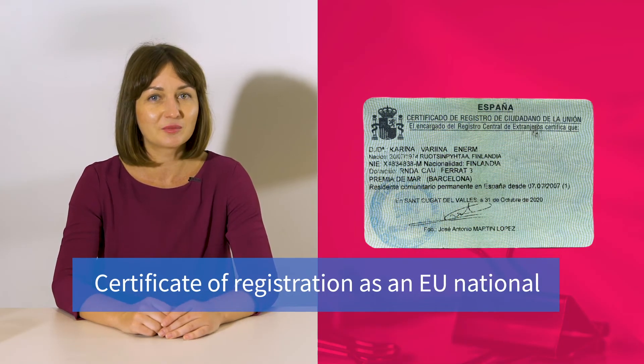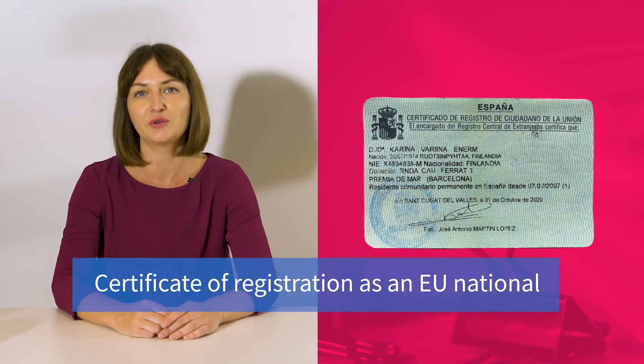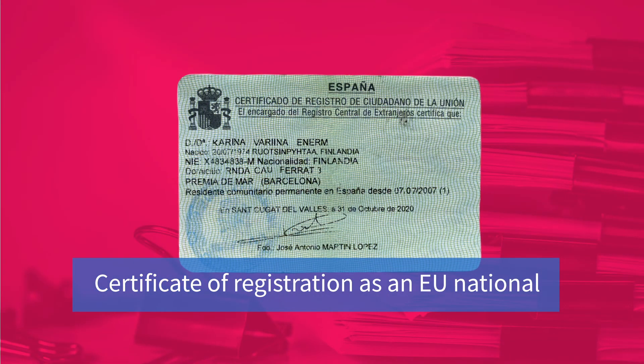This certificate is sometimes mistakenly referred to as the green NIE. If you already have a white paper NIE document, this certificate will use that document's number. If you do not, you will automatically be assigned one during your registration process. Please take into account that this certificate is required to reside in Spain for all EU nationals. Even if you already have a white paper NIE, you will still need to apply for this green certificate.